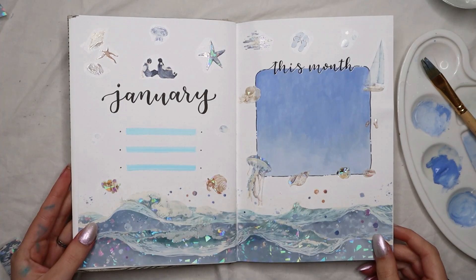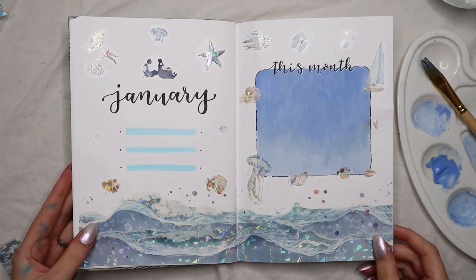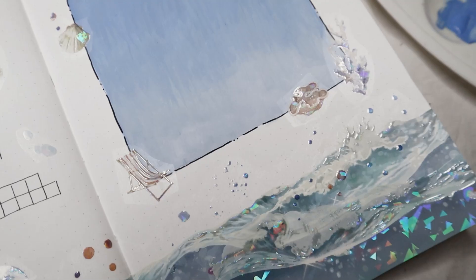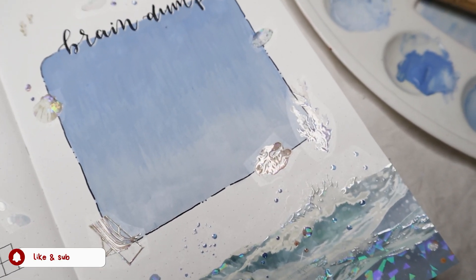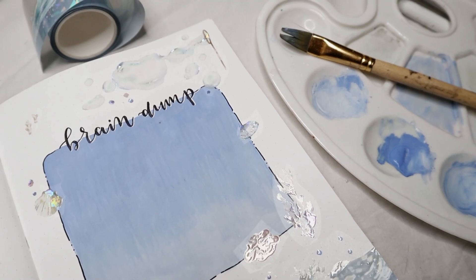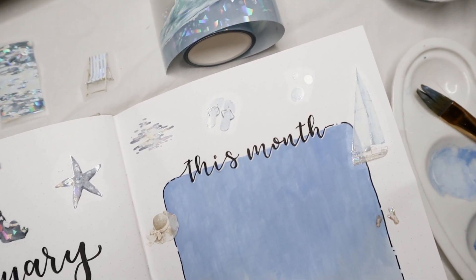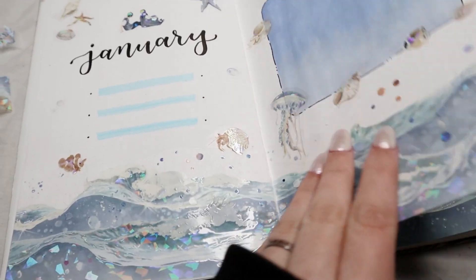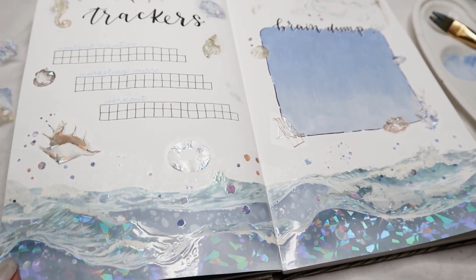I really like how the theme turned out — the blue, the waves, and using gouache in my bullet journal for the first time. This is my starting point to draw and paint more in my bullet journal, and I'm really excited to see how many themes with paintings I can do in 2024. Leave a wave emoji if you watched the video until this point. Don't forget to subscribe, check out my shop, and the links below. I'll see you in my next one. Bye, guys.